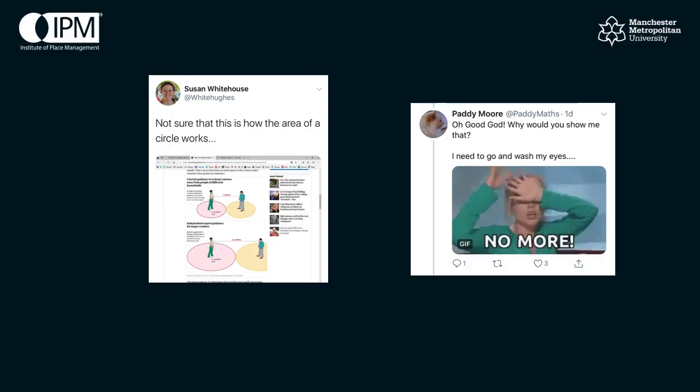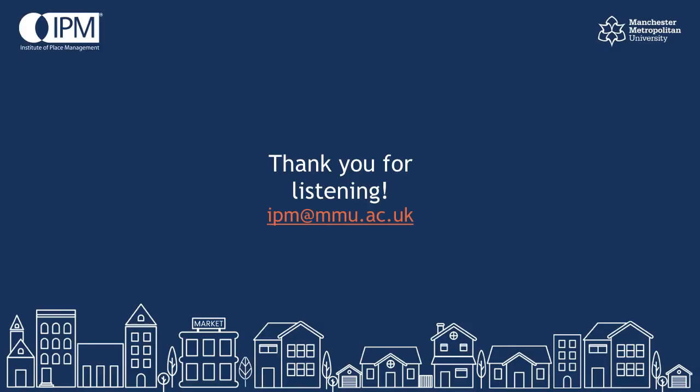In our defence, we didn't draw the graphics, and we didn't know what information the Guardian were going to take — or more importantly, leave out — from our paper. So thanks for listening, and I hope that clears up some confusion. If you're interested in the work we've done, please read our working paper. And if you've got any comments on the paper, please email us at ipm@mmu.ac.uk.